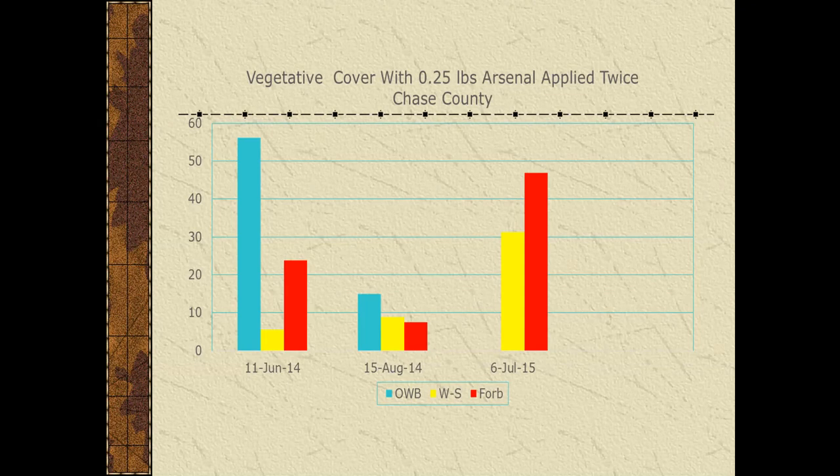The only other herbicide we've been using for old-world bluestem spot treatment would be glyphosate, which of course takes out most of the native grasses.